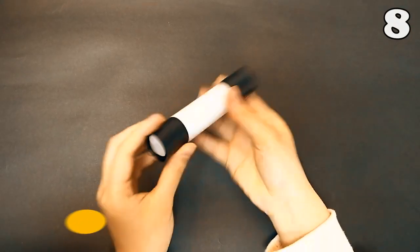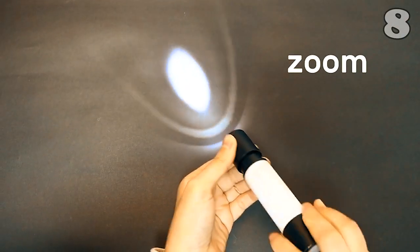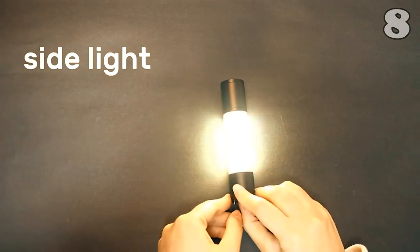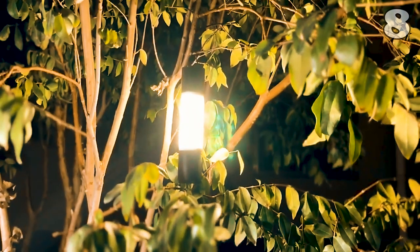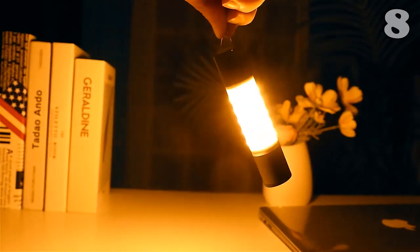Darkness can be your biggest hurdle when it comes to camping, so to protect you from such a harsh time, this zoomable LED is here. It comes with a tripod and has six lighting modes, which can be controlled by just one button. By pulling the lamp holder, you can adjust its length easily. Not only that, it can be used as a table lamp because of its beautiful design.